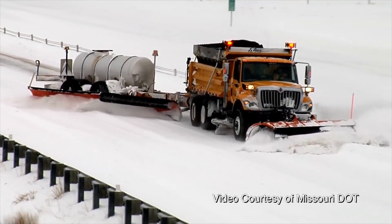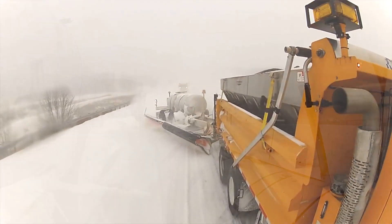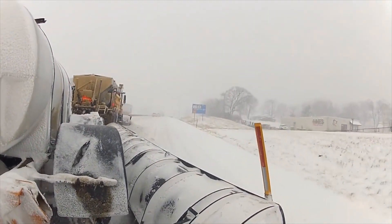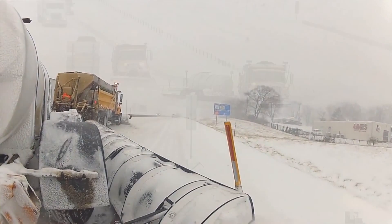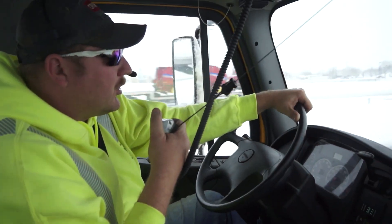It's called the Toll Plow — a trailer that can go to the right or left, has two blades on it, and carries liquid de-icer. The tires on the trailer turn out at an angle, which shifts the trailer out to clear a whole other 14-foot driving lane. The purpose is to take two lanes with one truck and driver.